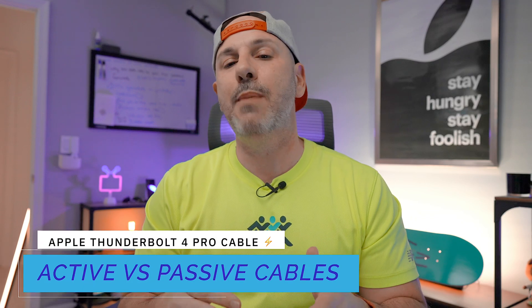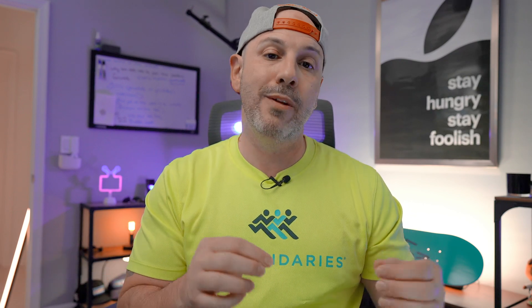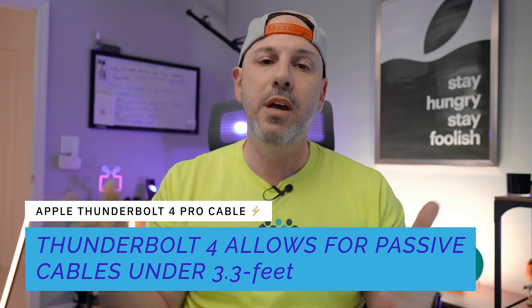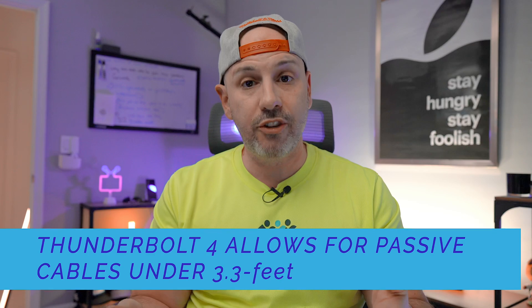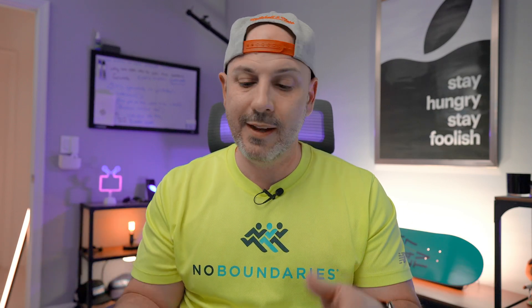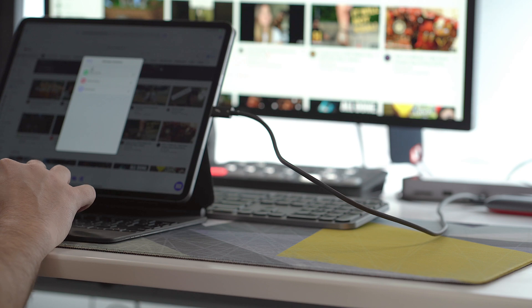In terms of connectivity, Thunderbolt and USB-C cables can be active or passive depending on length. Shorter cables are generally passive — they don't require signal conditioning circuitry to boost the signal. As cable length increases, signal conditioning circuitry is needed to maintain maximum bandwidth. Under the updated Thunderbolt 4 spec, cables under one meter — roughly 3.3 feet — don't require signal conditioning, allowing manufacturers to produce lower-cost cables with full bandwidth. This is a change from Thunderbolt 3, where the passive limit was only half a meter.